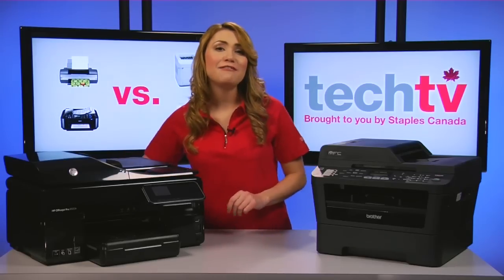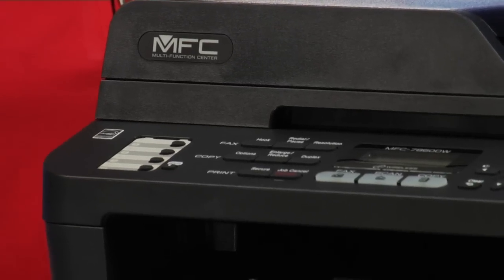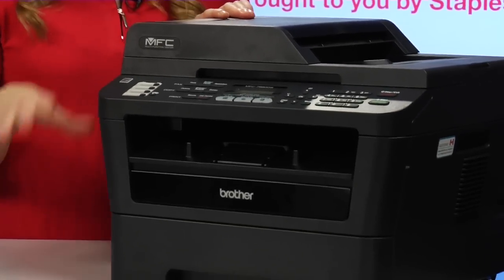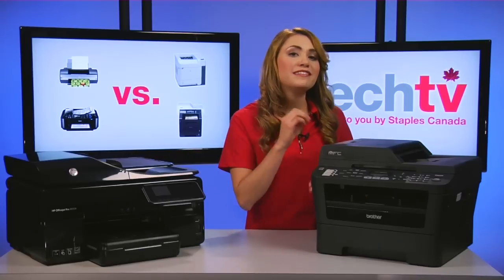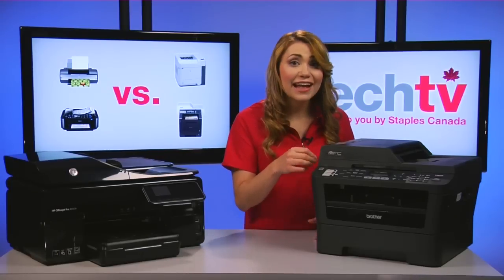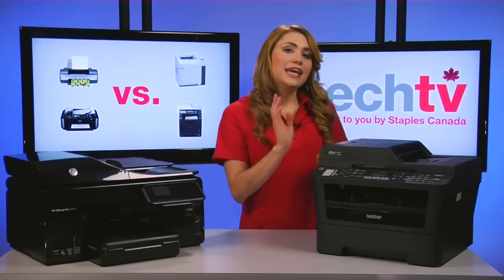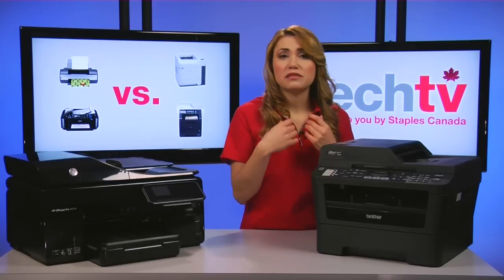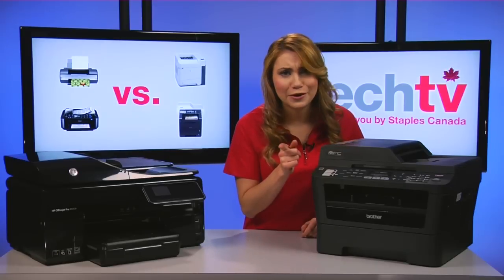Now, let's have a look at laser and LED printers. Consider laser and LED printers if you need to print perfect text. They create precisely drawn black text, and color text is usually almost as good. If you print mostly text with occasional simple graphics, a laser or LED printer is the way to go.